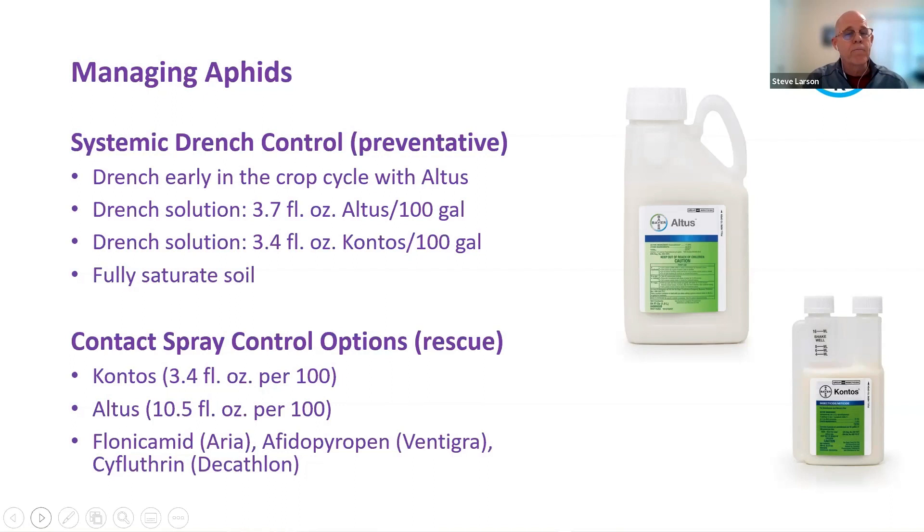In a rescue circumstance — an active infestation — you shift to contact spray control because you get much faster results. When you drench, it takes a while for the material to be taken up and translocated through the plant, so for rescue you need something faster. Products like Contos, Altus, Aria, Ventigra, and Decathlon are all great options for controlling aphids and represent different modes of action. You could use two to four of them in a rotation for good control.